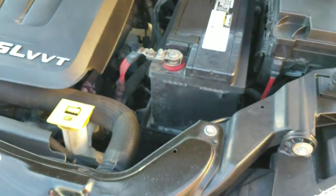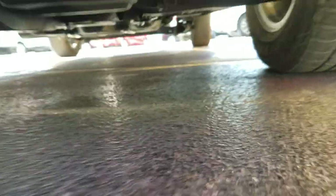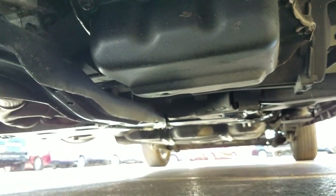Let me pop the hood so you can listen to it run. Underneath is a 3.6 V6 engine — idles smoothly, no signs of any damage, no signs of any leaks, purrs like a kitten. As I crawl underneath the van, much of the same — very clean, not all rusted out from a flood or from rust and salt, and there's no bent metal from an accident.